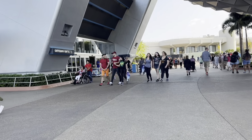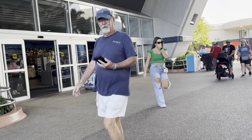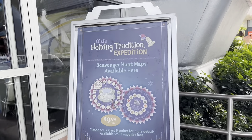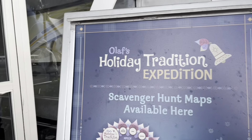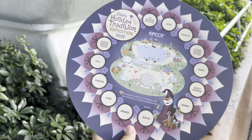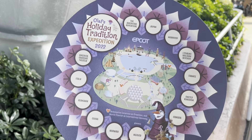Our next order of business after picture-taking is to go get the scavenger hunt map. I haven't done this one - the only scavenger hunt I have done was Pluto's Pumpkin Pursuit, so this is a new tradition. Oh, speaking of tradition - Olaf's Tradition Expedition! We're gonna go get that. The map was acquired! I love that they're different shapes - little things like that just make me happy. It looks like it is all around the World Showcase, so we're gonna hang on to this for now.